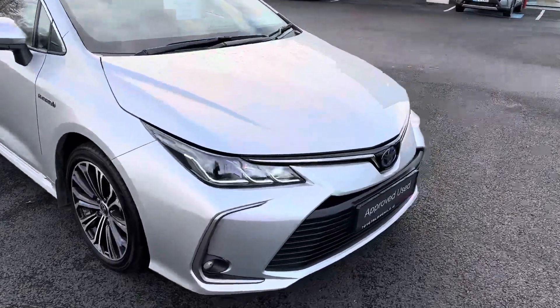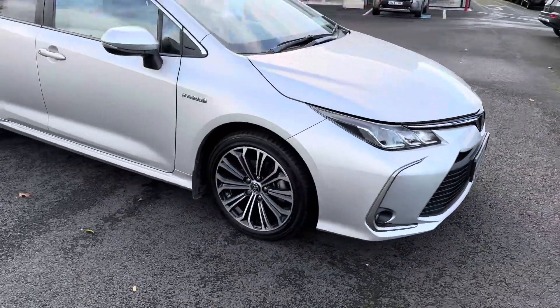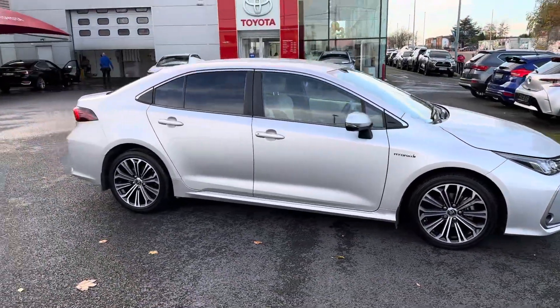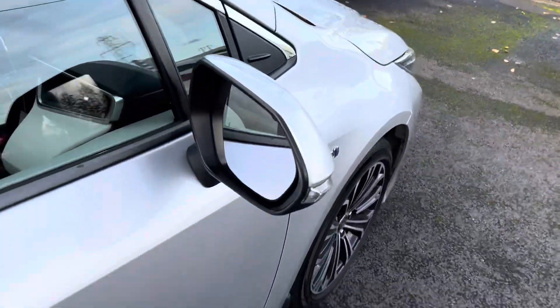LED daytime running lights, LED front fog lights, 17-inch multi-spoke alloy wheels, rear tinted windows, and auto-folding mirrors as standard.